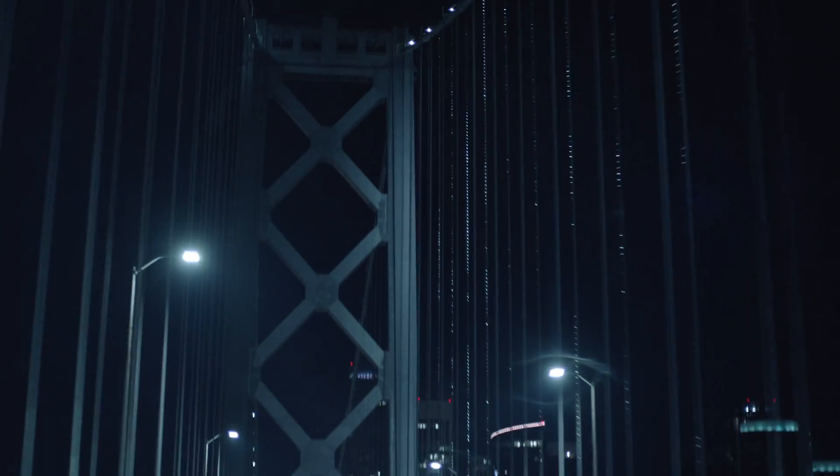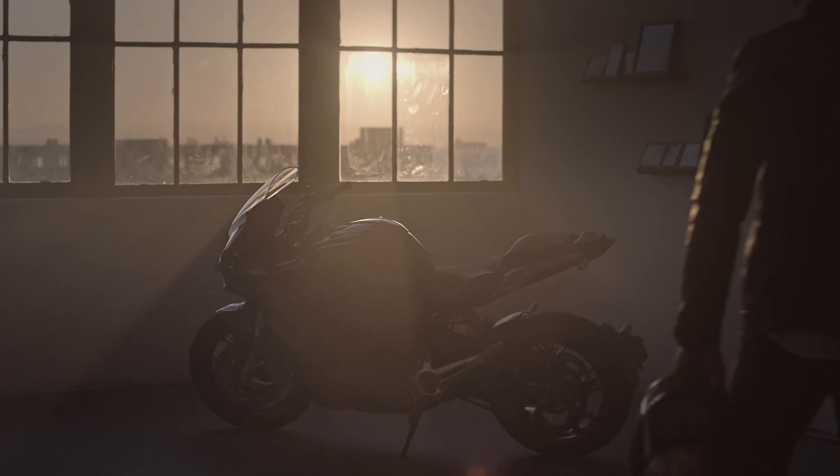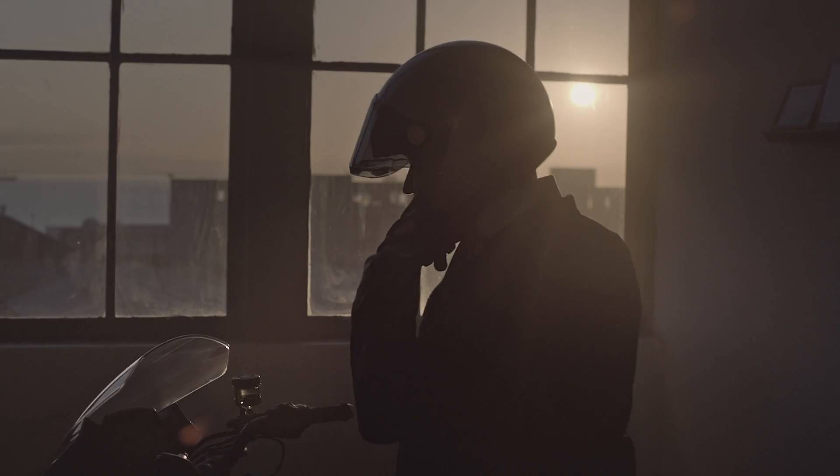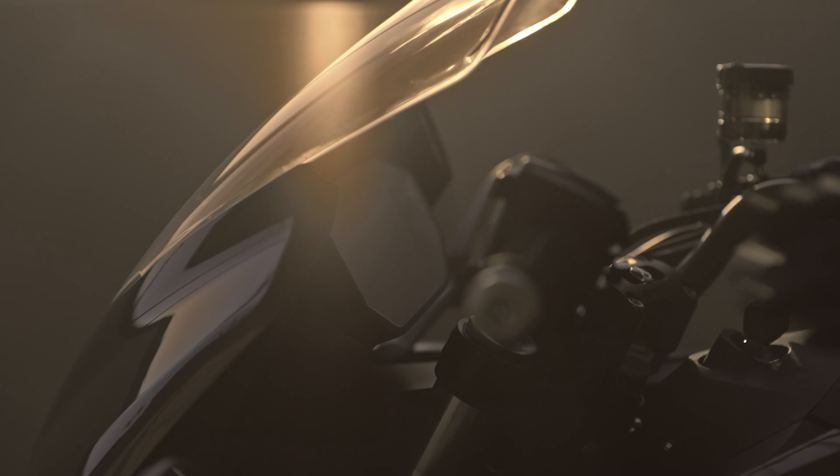Today though, it did something it has never done before — it released a faired motorcycle. This is the Zero SRS, a sport bike that looks amazing and, on paper at least, seems to deliver on what the SRF gave last year. The reason for the fairing? Aerodynamic improvements. Zero says if you tuck yourself behind the fairing and the windscreen, you can get a thirteen percent improvement in range compared to the SRF, which the SRS shares a lot of its DNA with.